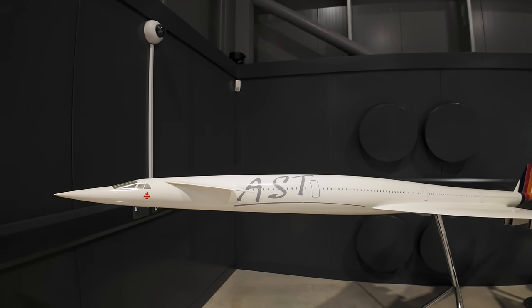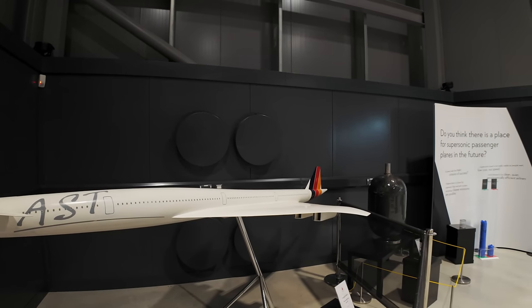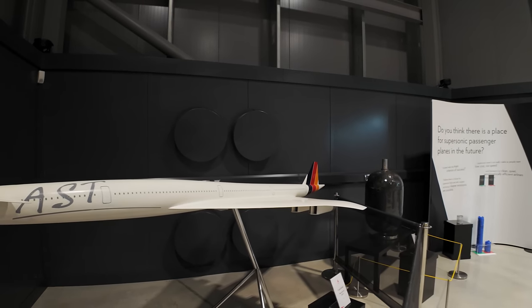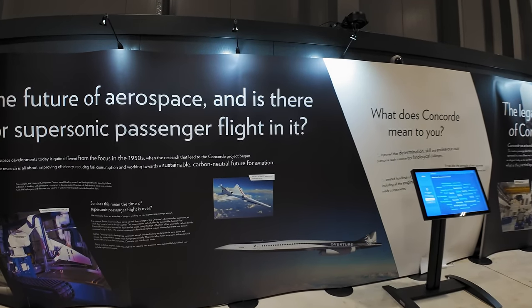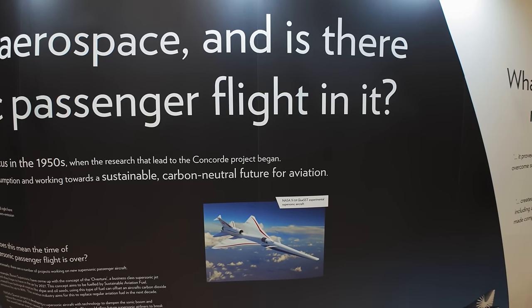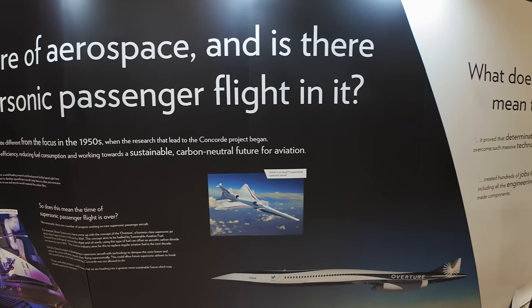This is a different advanced supersonic transport model — swept wings again. NASA's experimental supersonic aircraft. It's not hard to go supersonic — the trick is to be able to do it whilst not jettisoning all your fuel within 30 minutes. That's the real trick.